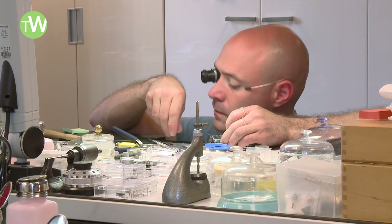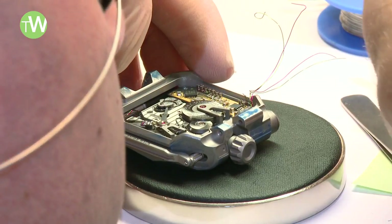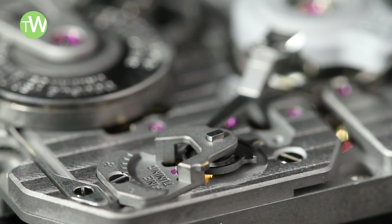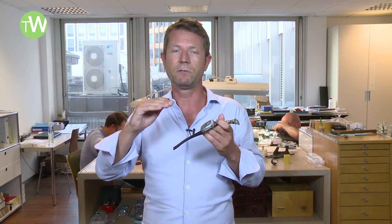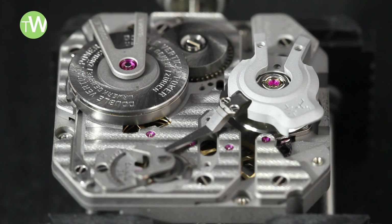Something important to understand is that there is no link, no direct interaction between the watch movement and the electronic parts. In a way, the movement is quite classic — it's a manually wound movement with a double mainspring barrel enabling an 80-hour power reserve. The balance wheel is made out of ARCAP and is almost totally flat.